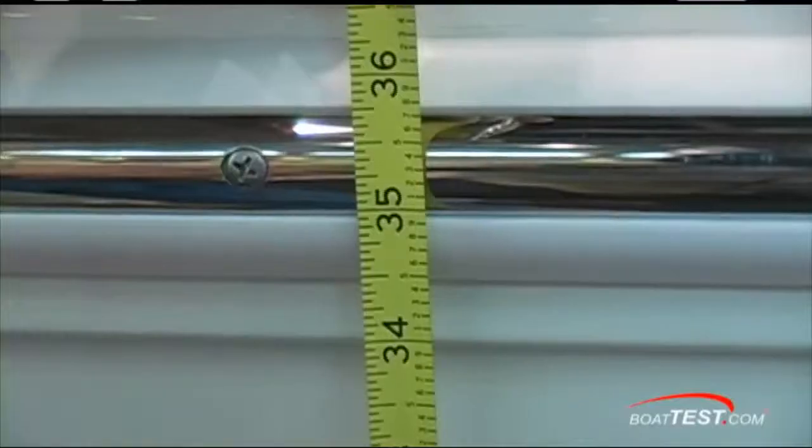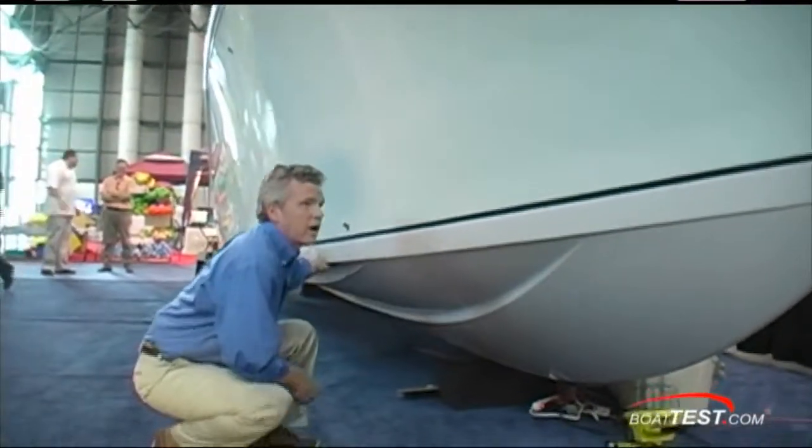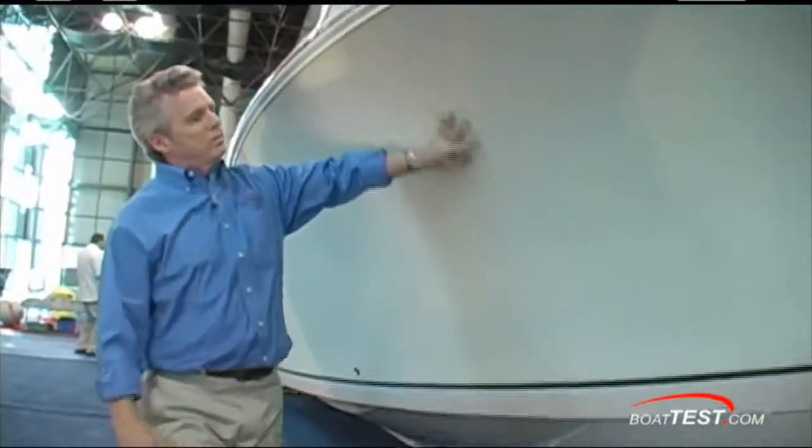35 inches from the water line to the rub rail. Underneath, dual lifting strakes, hard chine. Check out the flare of this bow. There's our look at the 2660 center console from Sailfish. For BoatTest.com, I'm Captain Steve — we'll see you on the water.